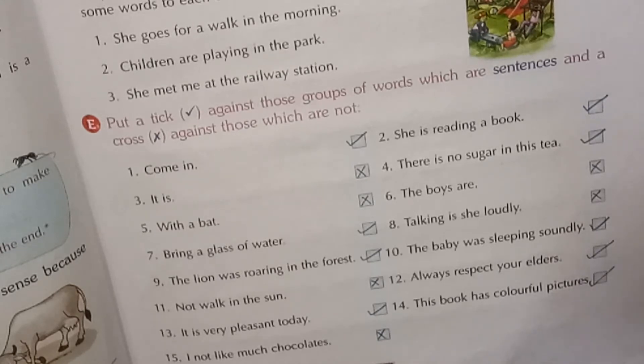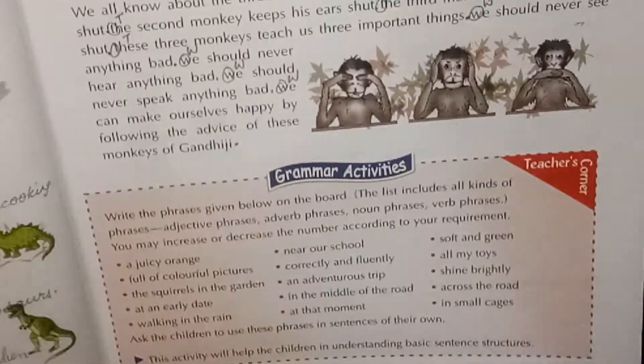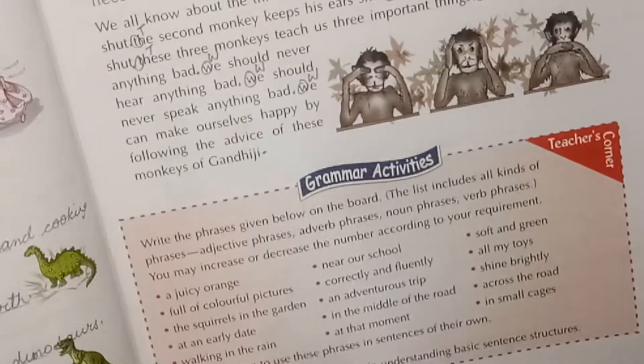'Bring a glass of water' — sentence — tick. 'Talking is she loudly' — jumbled — cross. 'The lion was roaring in the forest' — tick. 'The baby was sleeping soundly' — tick. 'Not walk in the sun' — cross. 'Always respect your elders' — tick. 'It is very pleasant today' — tick. 'This book has colorful pictures' — tick. 'I not like much chocolates' — wrong sentence, it should be 'I do not like much chocolates' — cross. Children, you have understood what a complete sentence is.